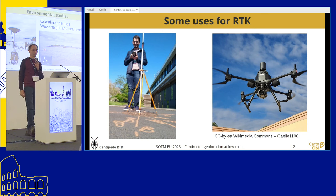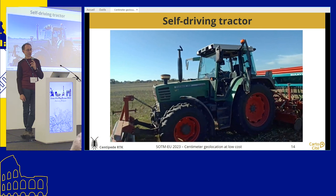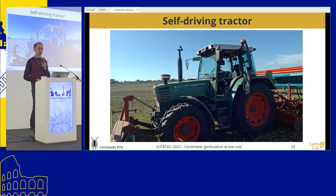Julien is involved in research to study changes in the coastline and to study wave height and sea level changes using RTK — they put together buoys with sensors and collect data with this. Another example, since Julien is a farmer, is having a self-driving tractor. You have a tractor driving by itself and you can do something else during that time. You still need to be in the tractor, but you can look at imagery while it drives.